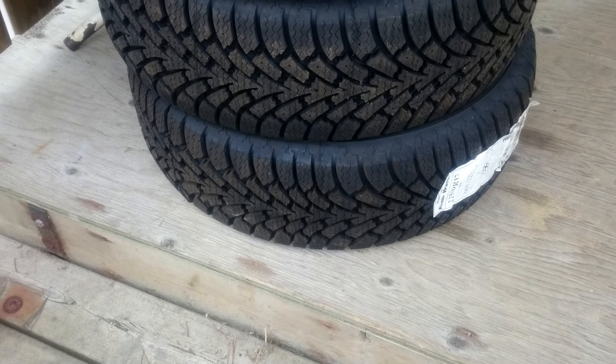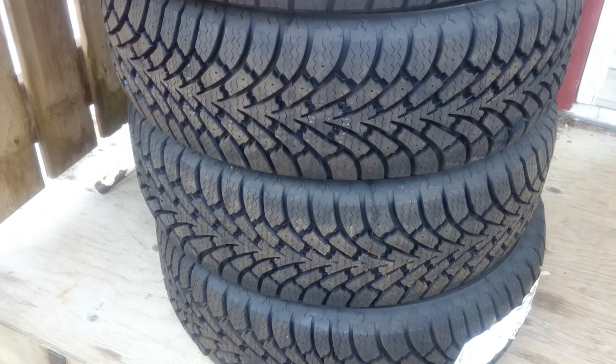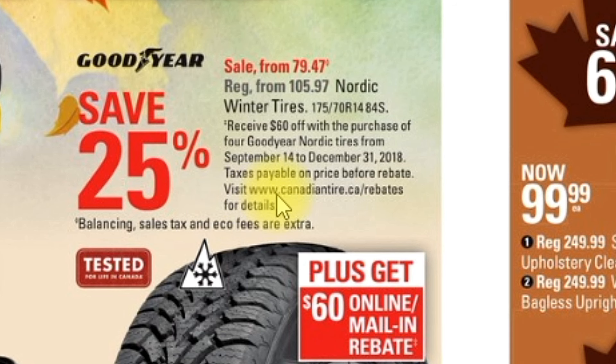If you've ever bought tires from Canadian Tire and wondered how to get that rebate, this video is for you. When buying these tires, the salesperson was not able to tell me how to get the rebate. Fortunately, I can read — on the flyer itself in very tiny fine print it says: visit canadiantire.ca